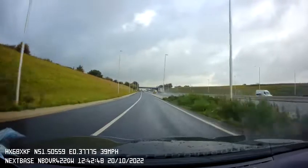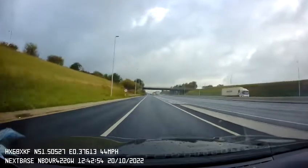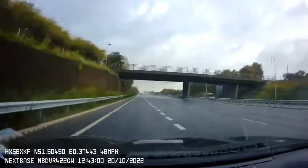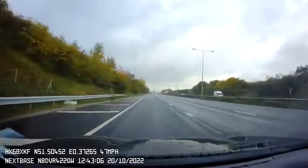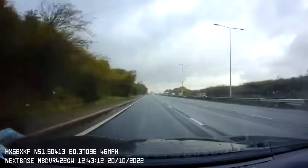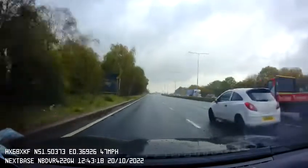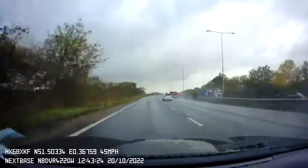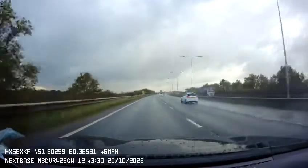Now the speed limit is 50. But soon you will see a sign for the national speed limit — so there it is. After that you can build up speed and go up to 70 miles per hour.